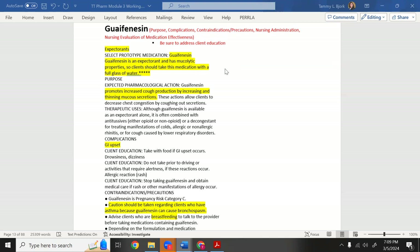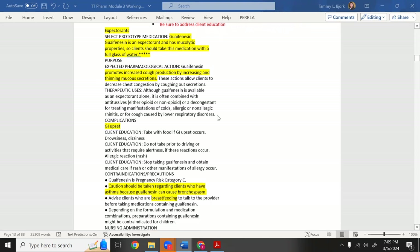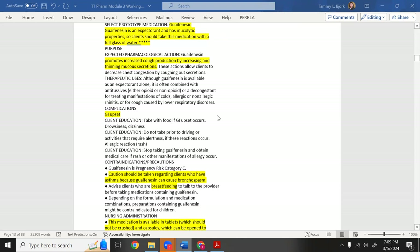Guaifenesin helps the bronchial tree constrict slightly to bring mucus up where it can be coughed out. I five-starred this: take this medicine with a full glass of water. If you're giving something to help bring mucus out of the lungs, you need fluid to mobilize it. Keep the patient hydrated — this is a test question.